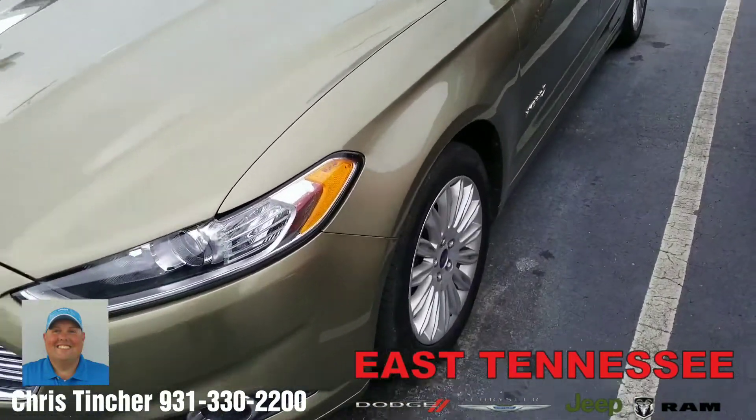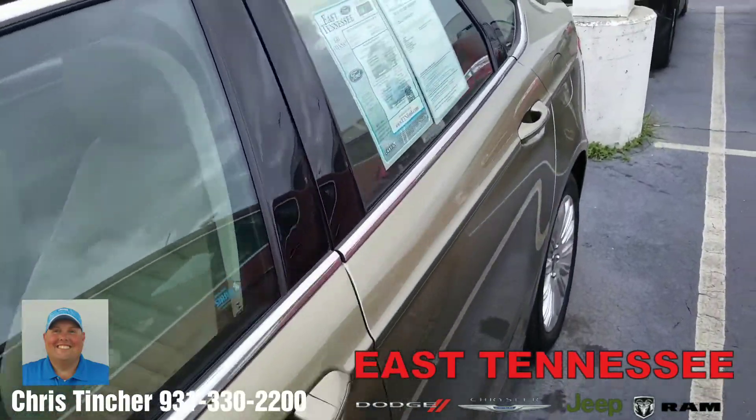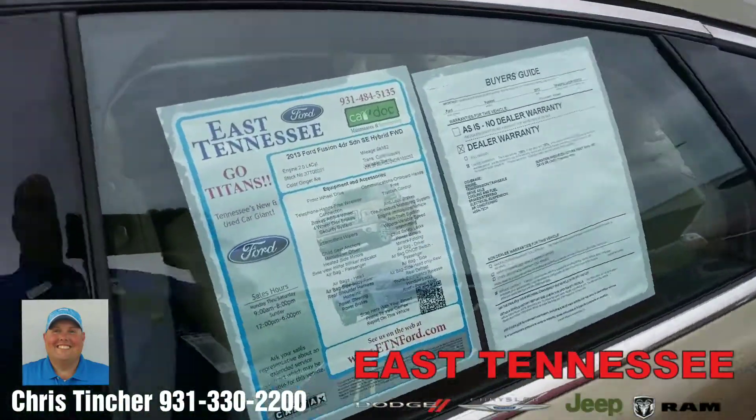Take a look at the vehicle — it does have really good tires on it in good condition. Don't see any really major damage or scratches on the vehicle at all. We'll take a look on the inside here.